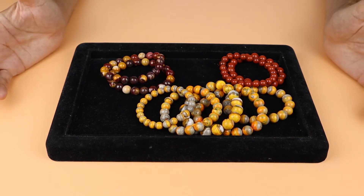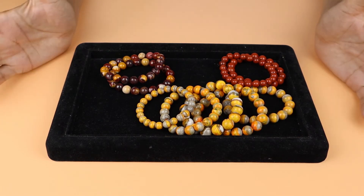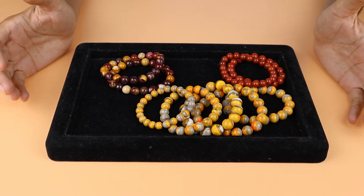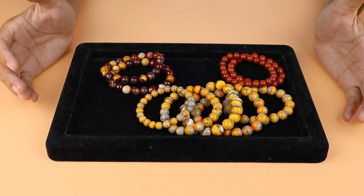Ocean Jasper also comes in different nice textures — the texture of Ocean Jasper is very nice. Jasper is available in different forms like specimens, spheres, beads, pendants, and tumble stones.